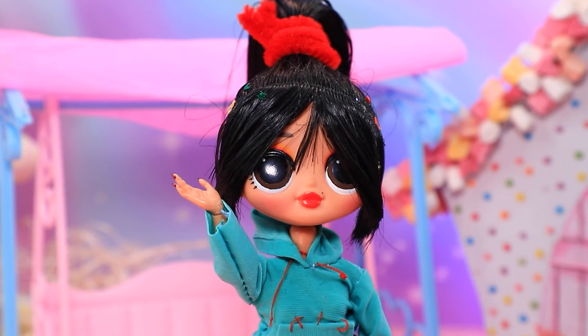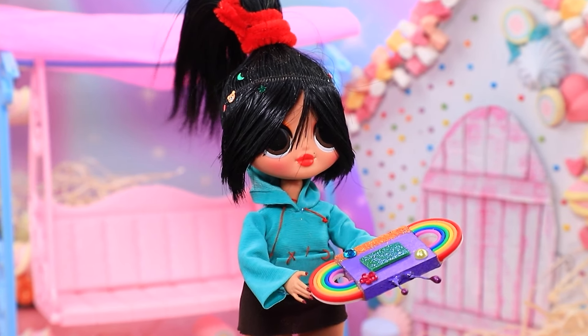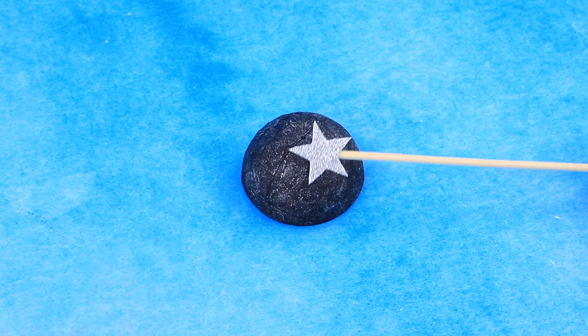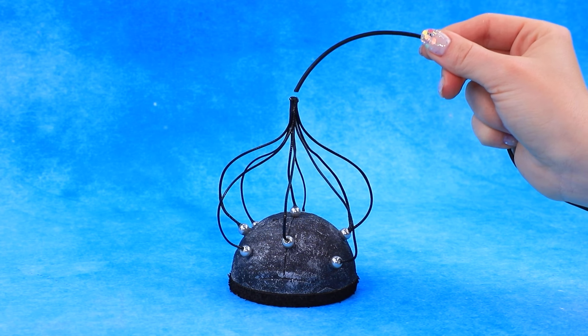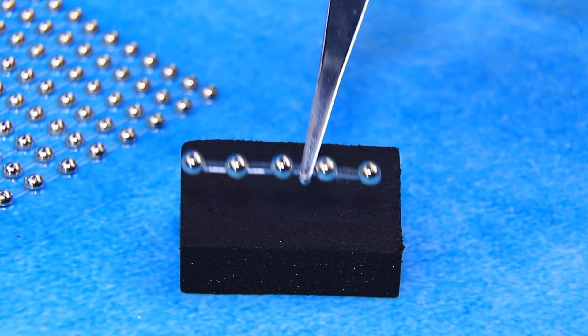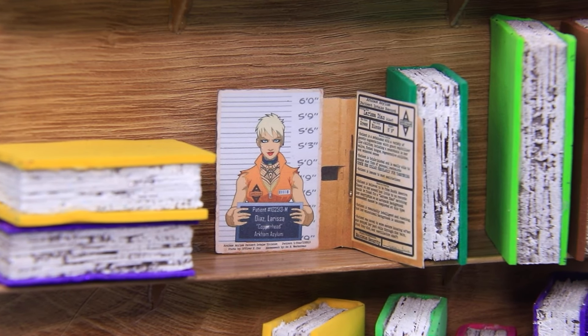¡Oh Ralph — ¿cómo está? El colgante nos ayudará. Con la ayuda de la magia, Mirabel creó un teletransportador. Necesitamos una media esfera — píntala de negro. Aquí está la caja negra. Toma el cable de los auriculares. El bloque de espuma se convirtió en un panel de control. Agrega botones y conéctalo al casco. Las chicas llevaron al ladrón a la comisaría.